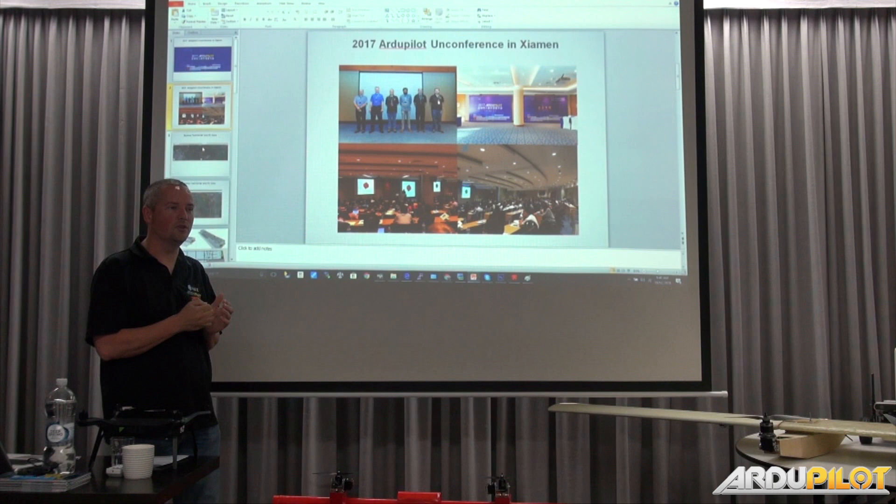We just had another Chinese company join up as a partner recently, who attended and visited their facilities a few times. We encouraged them to join as partners and it's funded, so that was pretty cool.